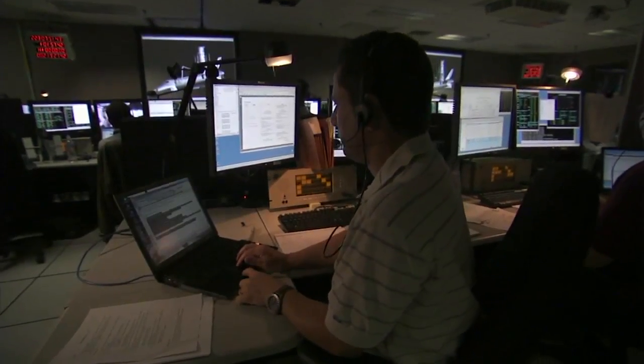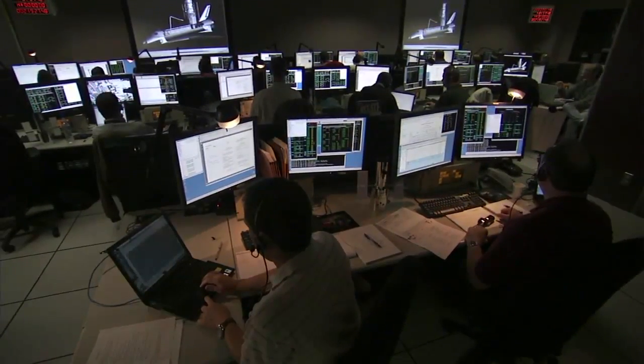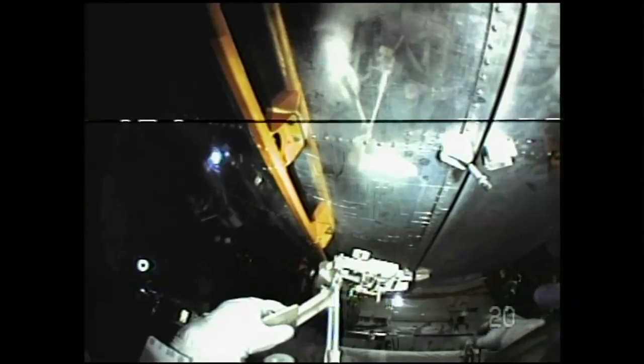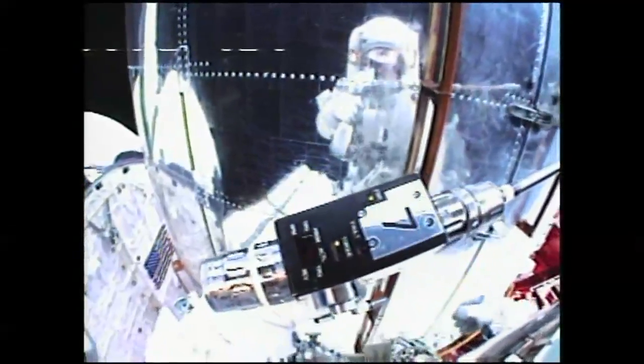We also got a little bit ahead on tasks that are coming up. On EVA 3, we're going to be not only installing the new Cosmic Origin Spectrograph instrument, but also repairing the Advanced Camera for Surveys — it's going to be a very long task that day. So we worked on the doors a little bit to make them easier to open for day 3. This will save us some time and make it a little easier to get everything done on that very busy day. We call those get-ahead tasks, and we got a couple of them done.